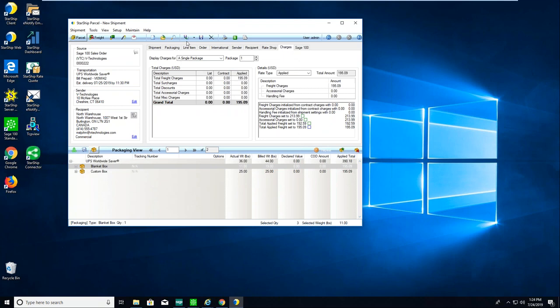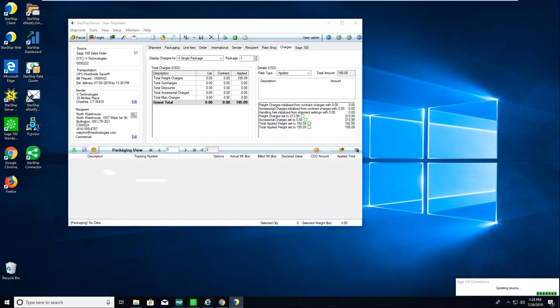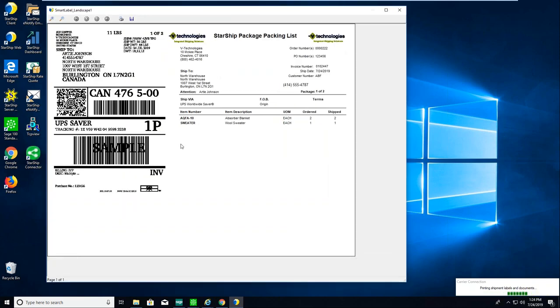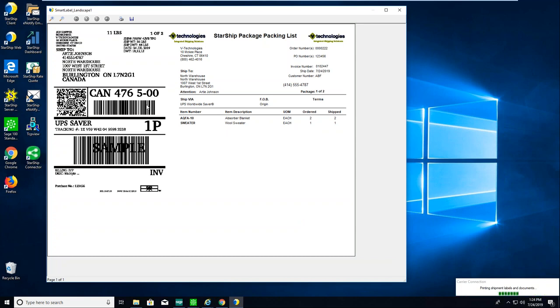When ready to ship and process, click the Ship and Process button or press F5. You can also save shipments — maybe you're staging one and want to come back and finish it later. Once you click Ship and Process, Starship automatically prints your shipping labels and documents. I'm previewing them here for the webinar. This is our smart label — it prints a shipping label and packing list together, going to a laser printer. You can also send shipping labels to a thermal printer, or save documents to a network share folder.